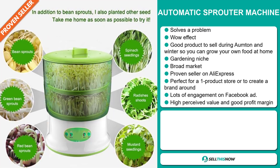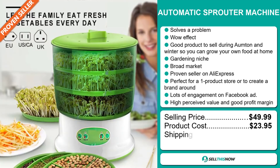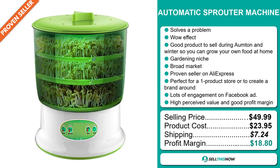The selling price for the Automatic Sprouter Machine is just under $50, whereas the product cost is only $23.95. Shipping will set you back $7.24, so you're looking at a very good profit margin of $18.80. Sell this now.